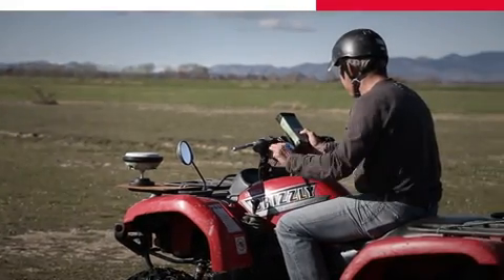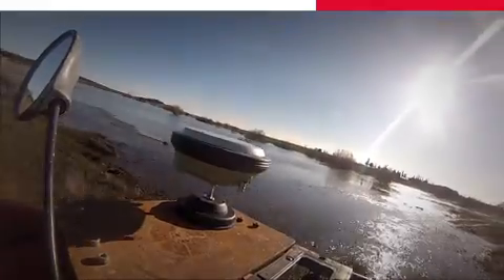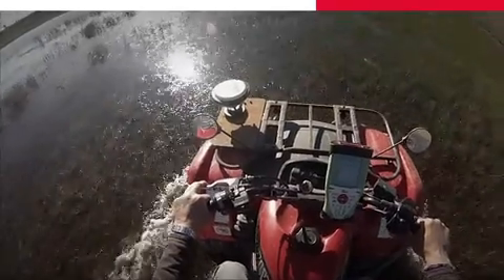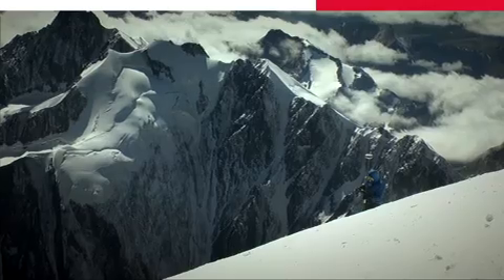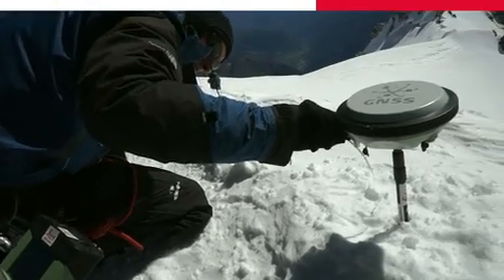Our customers continually push their equipment to the boundaries, and often beyond. As professionals, our customers need to know they can rely on their equipment to continue to perform day after day, and deliver the best results.